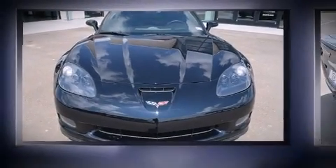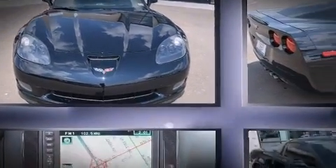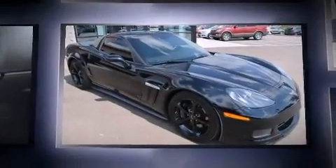Come test drive this 2013 Chevrolet Corvette. This two-door, two-passenger coupe just recently passed the 20,000 mile mark.